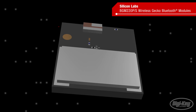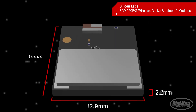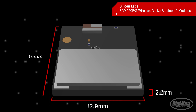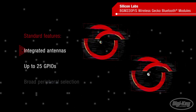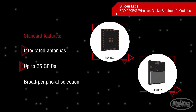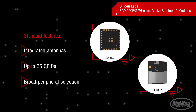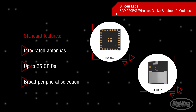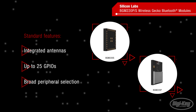The BGM-220P is slightly larger and offers improved wireless performance, providing an increased link budget and longer-range communications. Both modules have integrated antennas, up to 25 GPIOs, and a broad selection of peripherals, enabling complete Bluetooth 5.2 designs based on the compact, low-power, and secure modules.